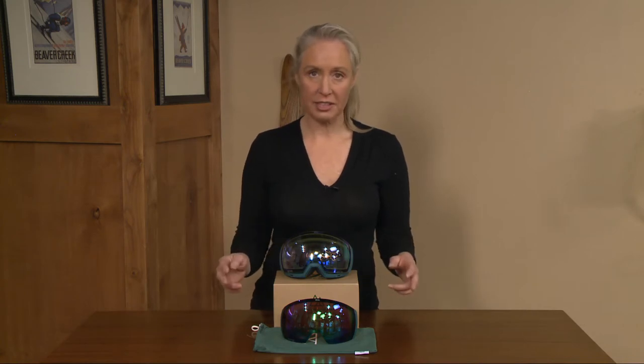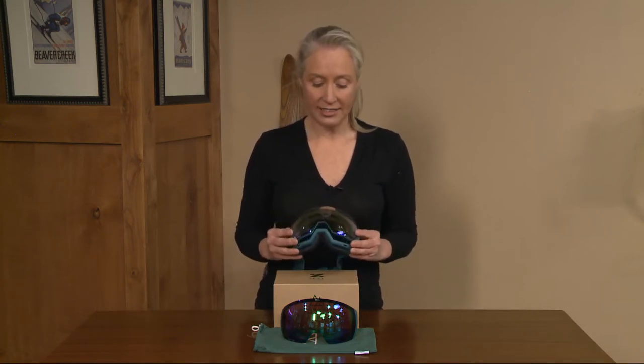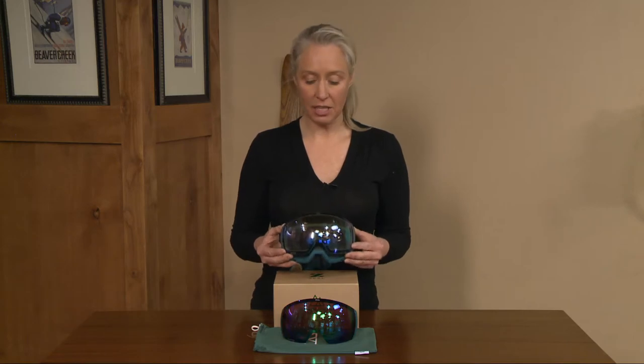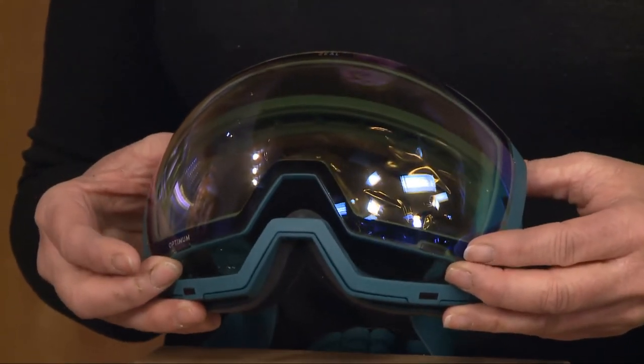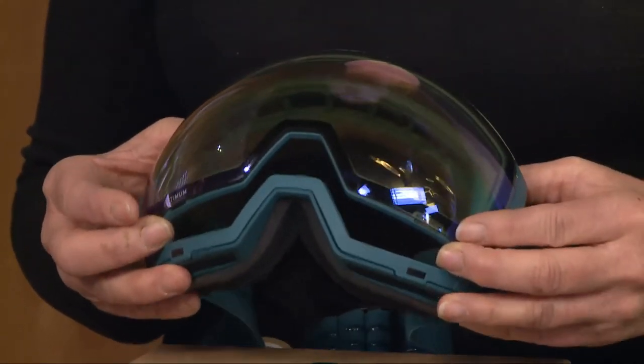Two other things I really like about this goggle: it has this rail lock system which lets you keep the lens on while opening it up a little bit to let it vent. This is really key if you're someone who likes to earn your turns.